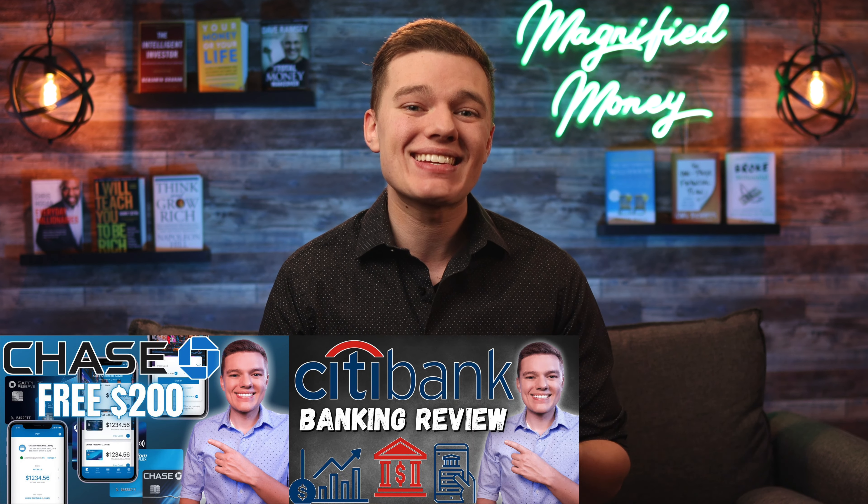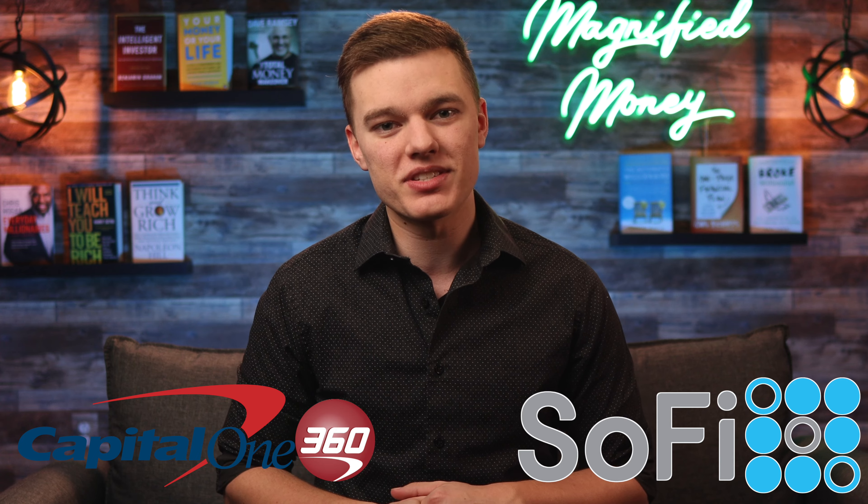What is going on everyone, I hope you are all having a fantastic day. As many of you know, we have looked at a ton of mobile banks and even a few national banks like Chase, Citi, and Capital One. So today I thought we would take what I feel is the most popular mobile banking option and put it head to head with what I think is the best national banking option. That brings us to today's VS video between SoFi Money and the Capital One 360 Banking Services. Let's jump right into it.